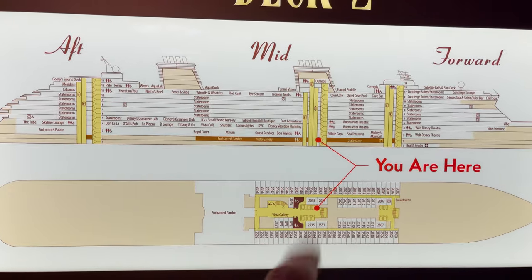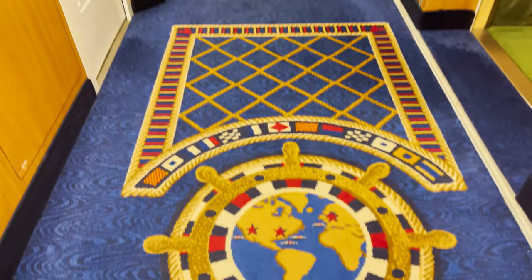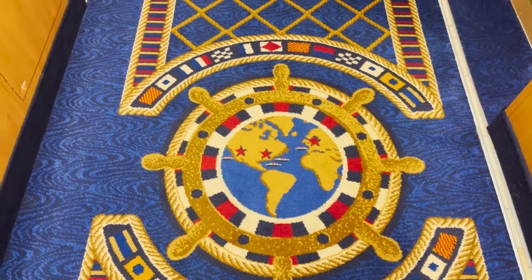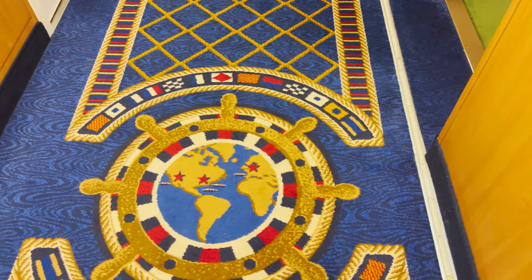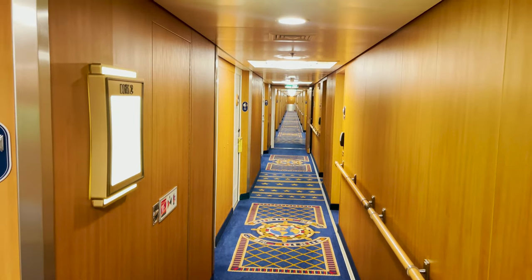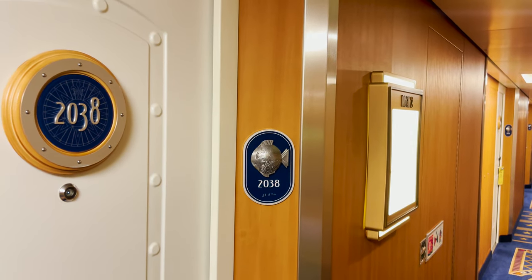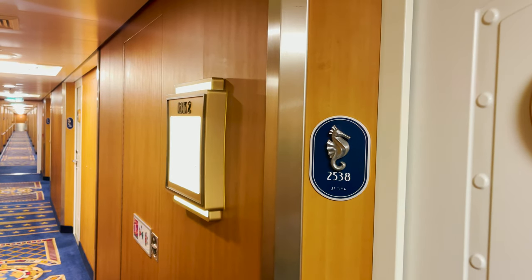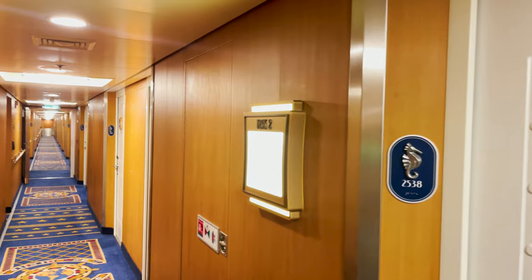One other quick tip: in the stateroom halls, look at the carpet — you'll see a map with a compass rose. The map is true to the ship, so north is forward, south is aft, port is left, and starboard is right. You can also look at the room number placards: a fish symbol means you're on port side — fish has four letters, port has four letters. On starboard side you'll find a seahorse, which begins with S, just like starboard.